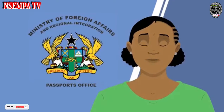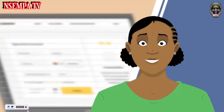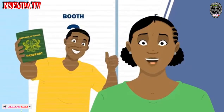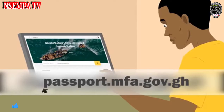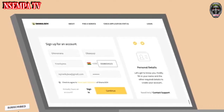The Ghana Passport Office of the Ministry of Foreign Affairs and Regional Integration has introduced a new and swift passport application process to acquire a Ghanaian passport. To initiate the process, visit our online portal passport.mfa.gov.gh and thoroughly fill out the application form.